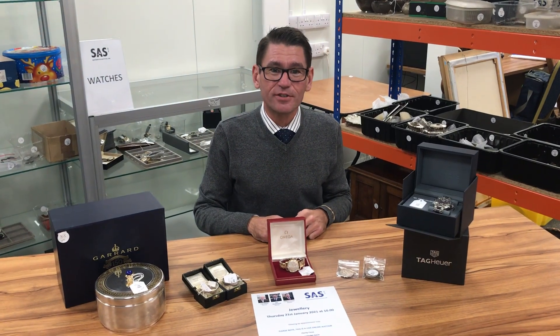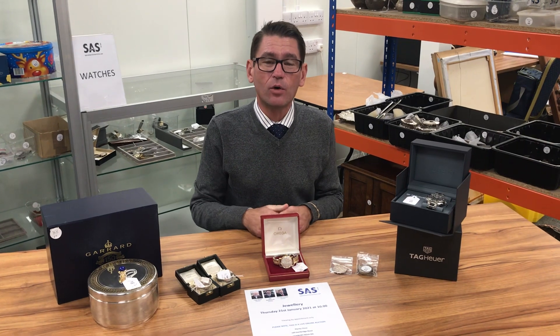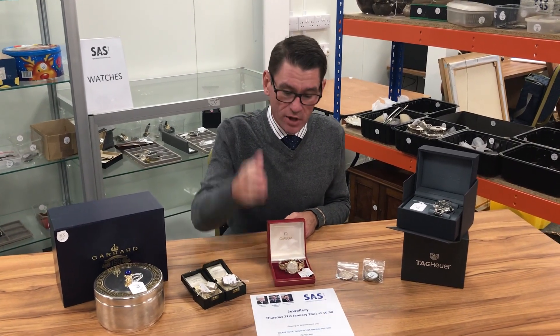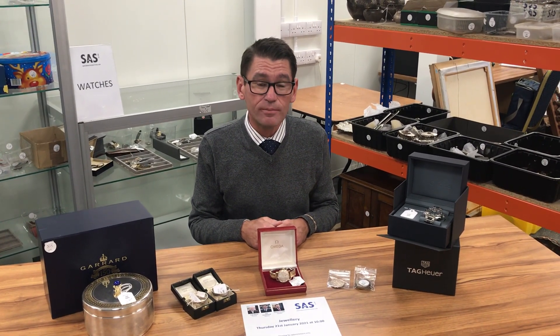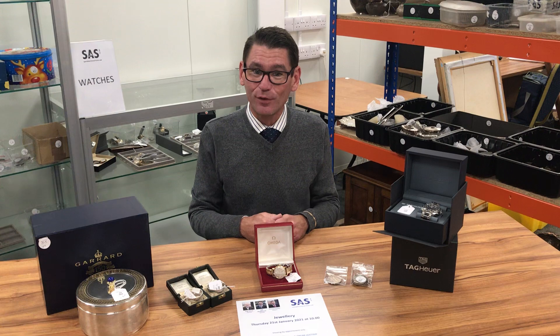Welcome to Special Auction Services. A quick preview of our jewellery, silver, coins and watches auction coming up on Thursday the 21st of January. 434 lots for you. You'll need to register to bid on SAS Live, so go to our website specialauctionservices.com. Get yourself registered and then you can bid live while the sale is going on. Obviously while we're in these difficult times we'll need you to bid just at home or in the office wherever you may be.